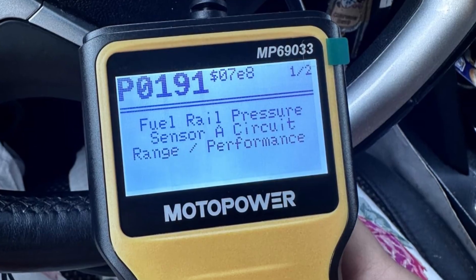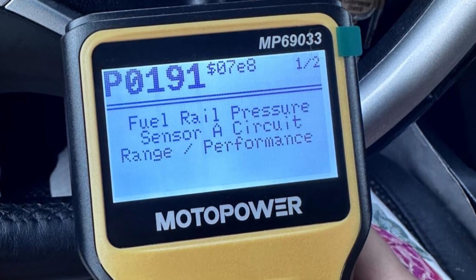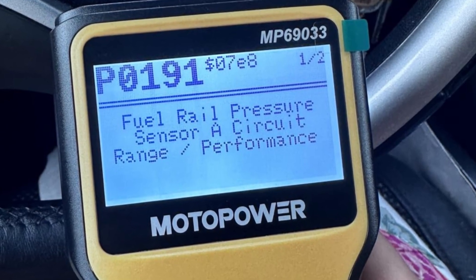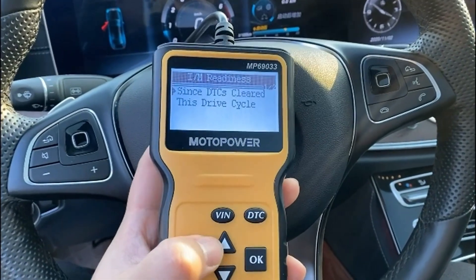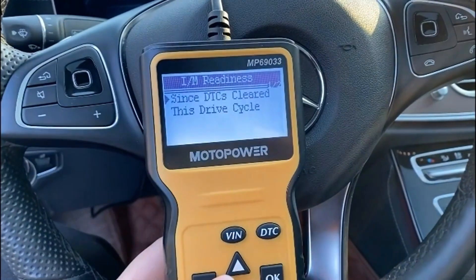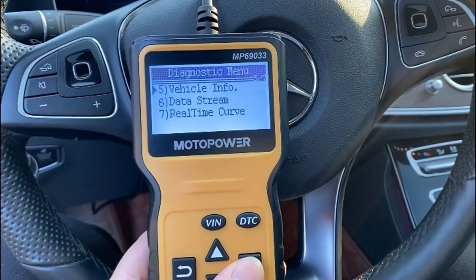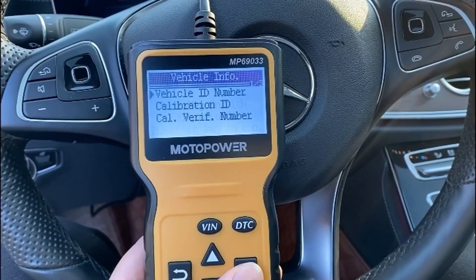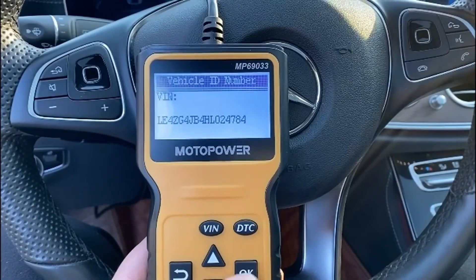The Motopower scanner is also designed with ease of use in mind. Its 2.8-inch LCD screen is bright and easy to read, with adjustable contrast for different lighting conditions. The design includes six simple navigation buttons, allowing quick access to core functions without overwhelming new users. It draws power directly from the car, so there is no need for separate charging. The compact build and flexible cable make it easy to store and handle even in tight spaces.